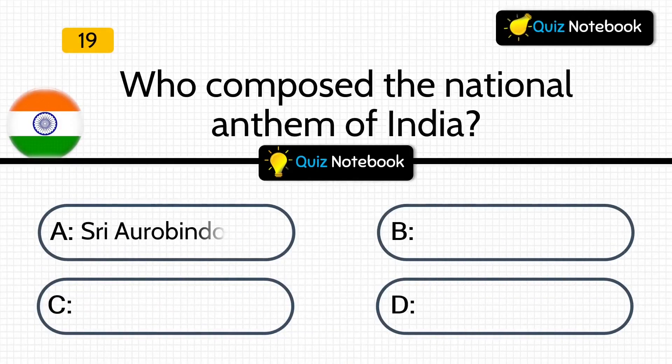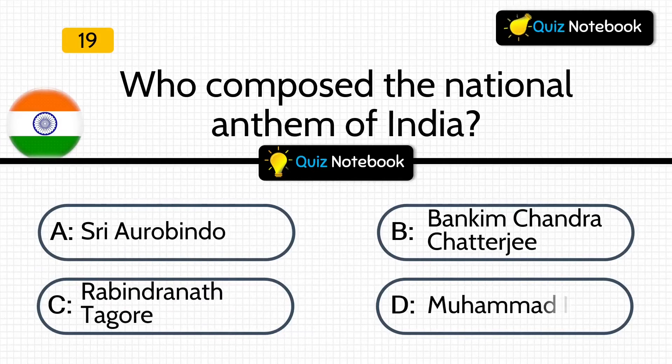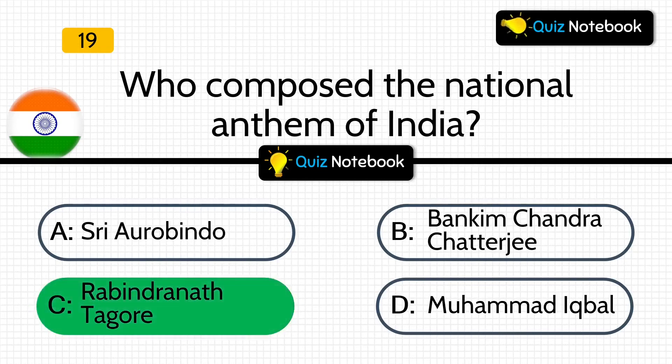Who composed the national anthem of India? Is it Sri Aurobindo, Bankim Chandra Chatterjee, Rabindranath Tagore, or Mohamed Iqbal? Answer is: Rabindranath Tagore.